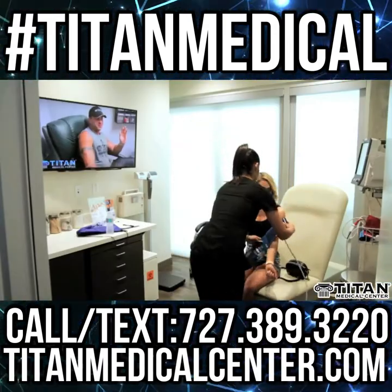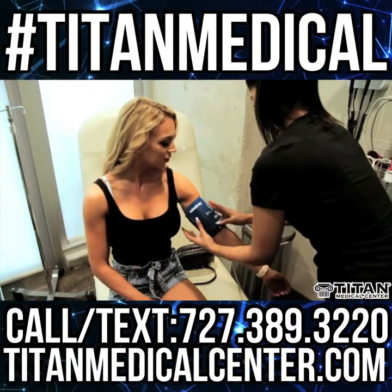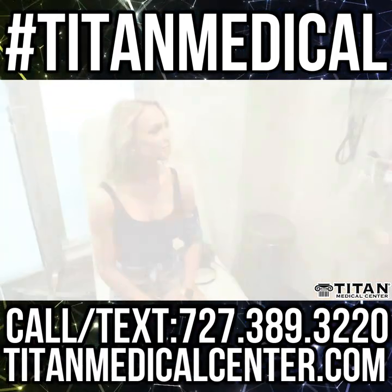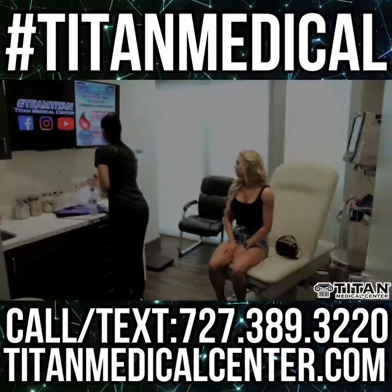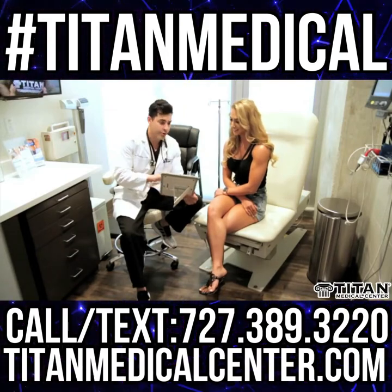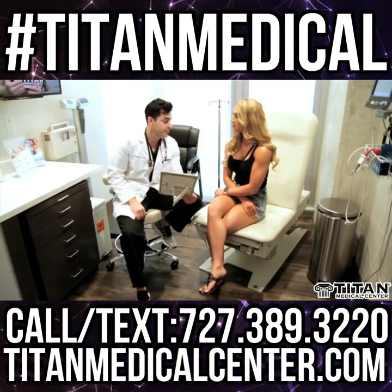Once you're in our patient treatment room, you'll have your vitals checked. We're a medical clinic and we make sure that your health is our top priority. After that, you will be greeted by our medical provider. They'll ask you how you feel, what your goals are, and talk about how Titan can help you.